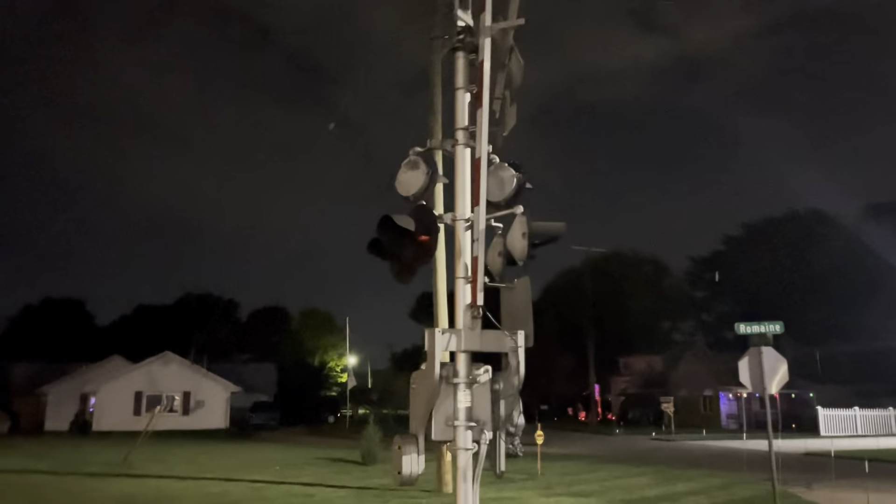That's your south signal. We'll go ahead and cross the street and hit the north signal. I'm doing this at night because the lighting at this crossing is actually pretty decent — that's why I came to this one and not Shook Road by the diamond. The lighting is honestly better on this side.